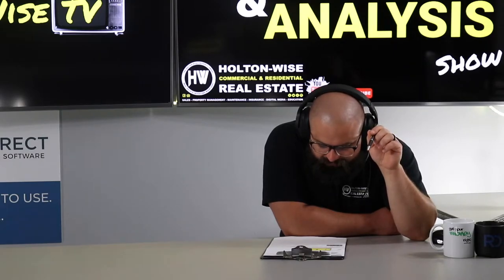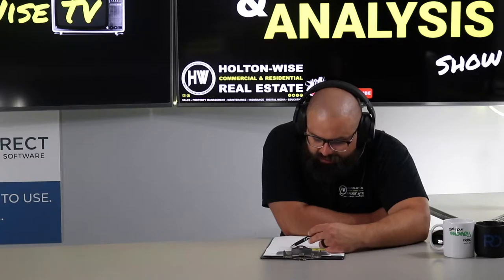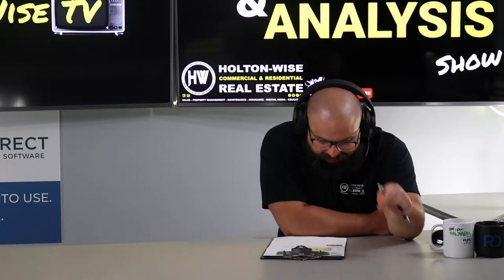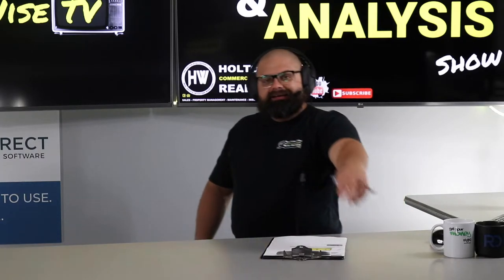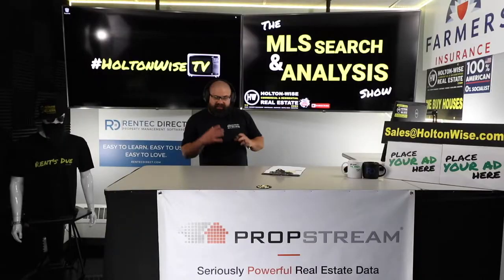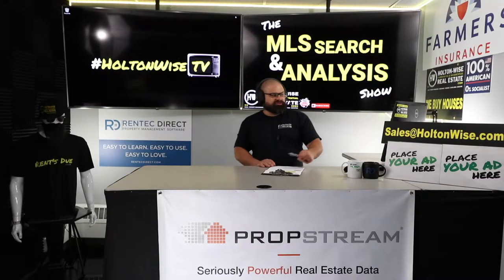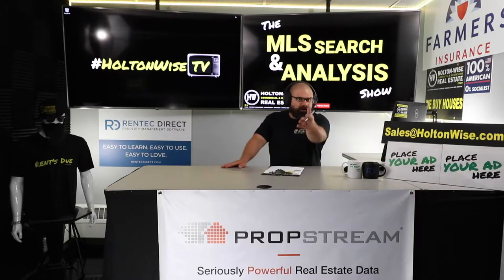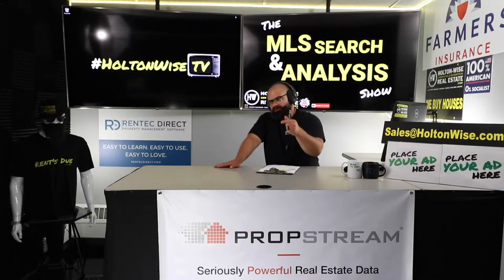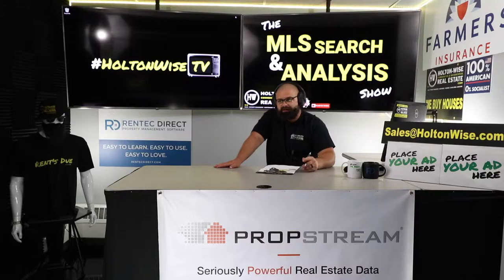Who are lenders you trust and can refer me to get pre-qualified? We will get you our list of lenders. Everybody else watching this show — if you're looking for our list of lenders, just shoot us an email at sales@holtonwise.com, give us your number and we'll call you. We've got traditional lenders, residential lenders, commercial lenders, non-traditional lenders, and lenders who will loan to people outside the U.S. — a whole Rolodex of lenders.